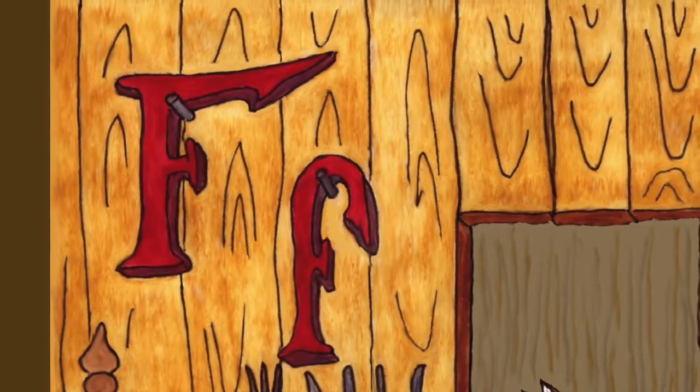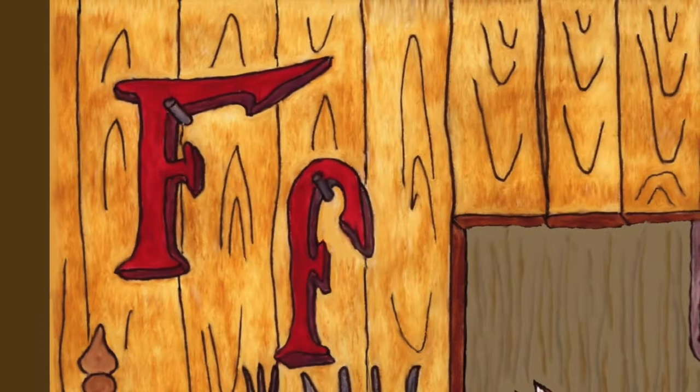Fantastic! F is our next letter. I'm going to read you a story and then show you a picture. Can you find all the hidden objects that begin with F? Let's try!